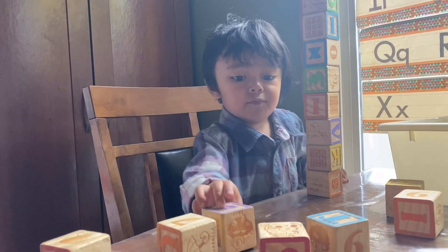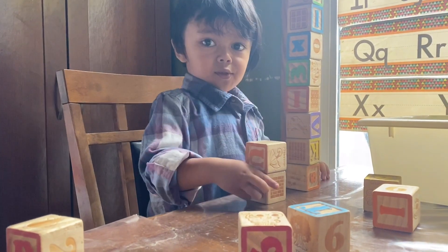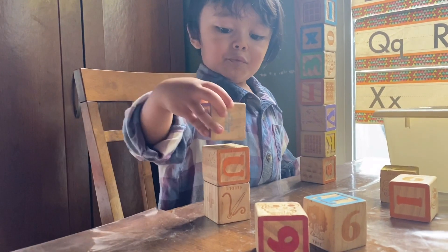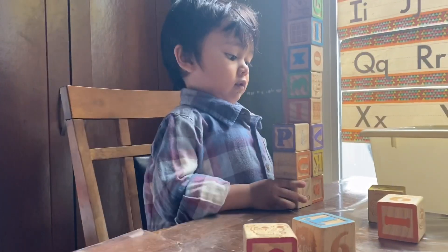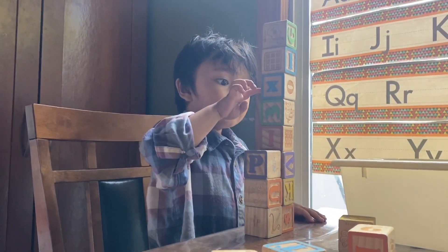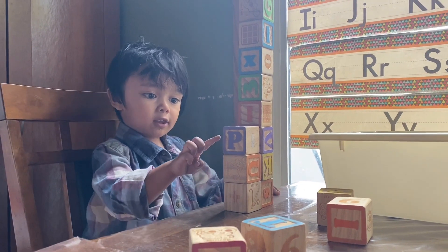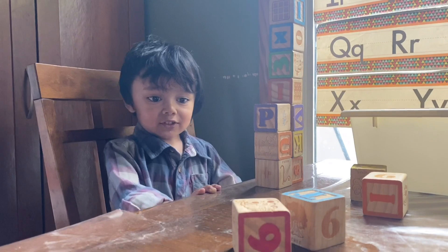Eight plus three equals... I said eight plus three equals — okay, count them all together. So you've got eight already, and then now there's one, two, three, four, five, six, seven, eight, nine, ten, eleven. Eight plus three equals eleven! Good job!